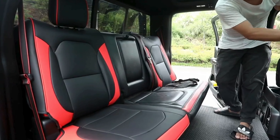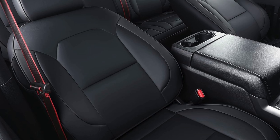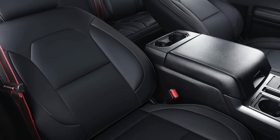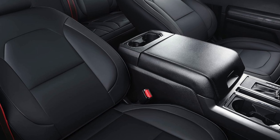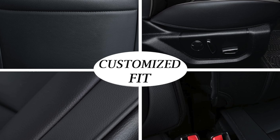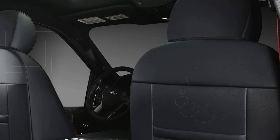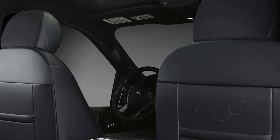Installation is a breeze thanks to the user-friendly design, which includes straps, plastic chucks, and hooks. The front backrest section has been improved to feature only three straps, simplifying the process further. For added convenience, you can watch the installation video or follow the included manual. Maintenance is easy as well, with the covers easily cleaned by wiping them with a towel. If you encounter any issues, such as missing parts or defects, customer support is available to resolve any problems.